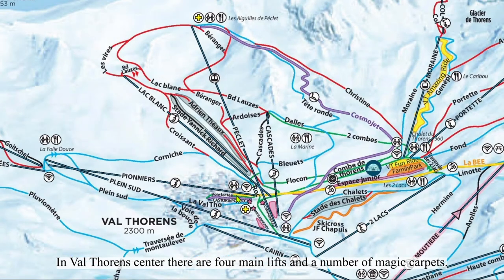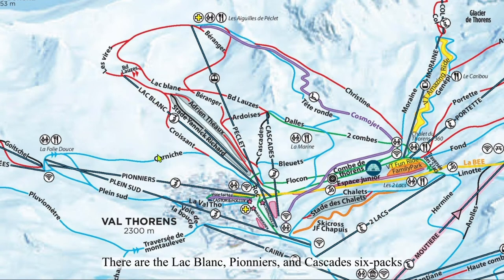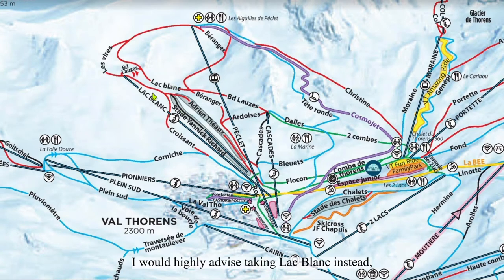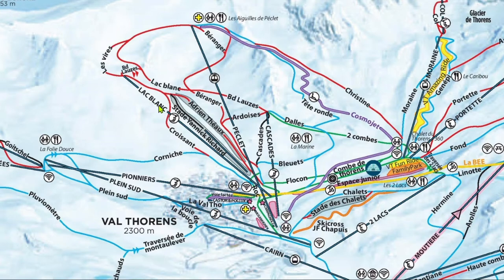In Val Thorens' center, there are four main lifts and a number of magic carpets — the Lac Blanc, Pionet, and Cascade six-packs, and the Péclet gondola. Péclet is one of the busiest lifts in all of the Three Valleys. If you're planning to take Péclet to lap these reds here, I would highly advise taking Lac Blanc instead, whose lines are always shorter time-wise than Péclet's.